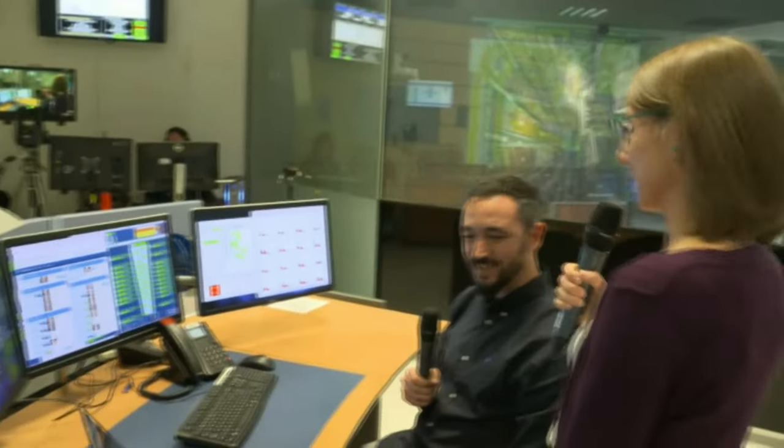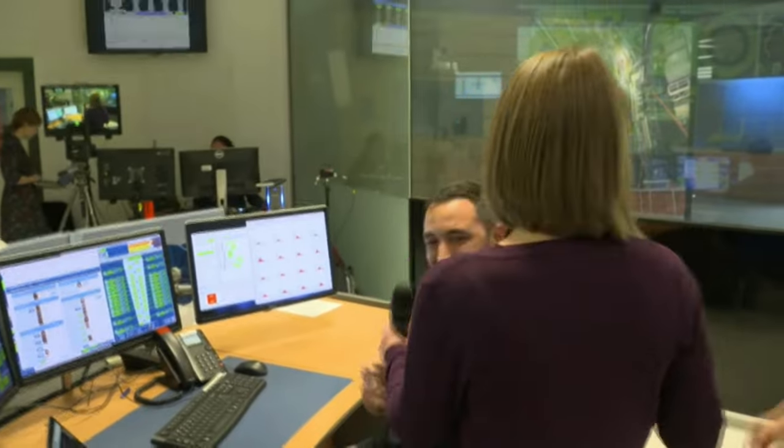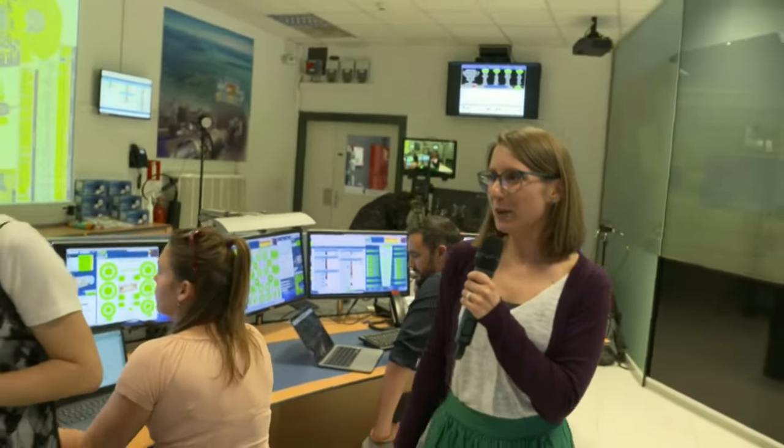Thanks a lot Costas for your insight at the muon spectrometer. Good luck with the new small wheel — that everything runs smoothly this year. Now we are done with our detector experts, but we want to talk to another expert, Liao Shan. Liao Shan already introduced herself at the beginning as the expert in charge for the event displays. Maybe some of you already spotted some pretty pictures in the background — those are event displays.